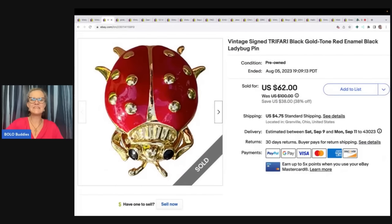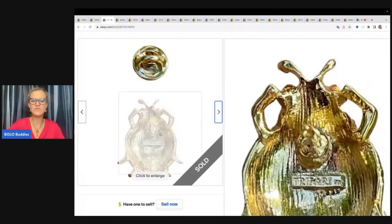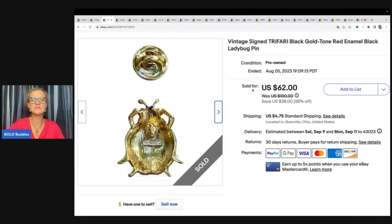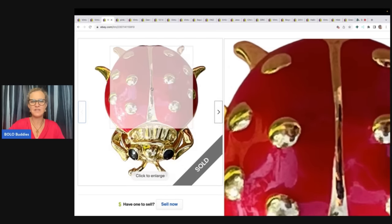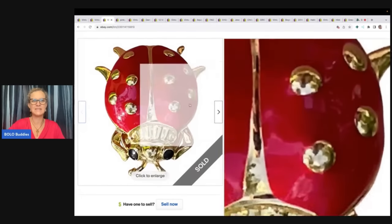The next item is this vintage signed Trafari black gold tone red enamel black ladybug pin, and it is so cute. I sold it to a viewer for $62 plus shipping and it is signed Trafari. Now look — this is a pin, not a brooch. So even if you find pins, they can still go for good money. Definitely be on the lookout, do your research. Another great thing about this item was the condition was fantastic. A lot of times with enamel there's going to be chips and nicks, but this one looked really great.